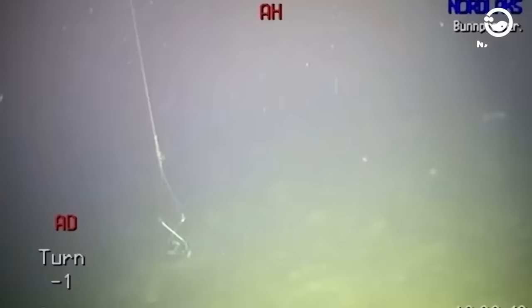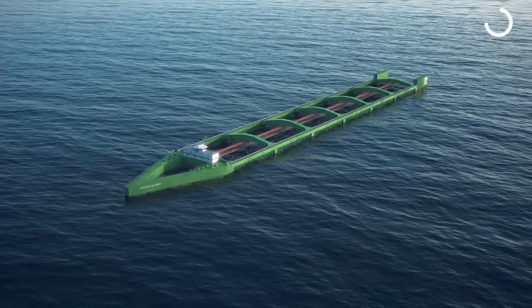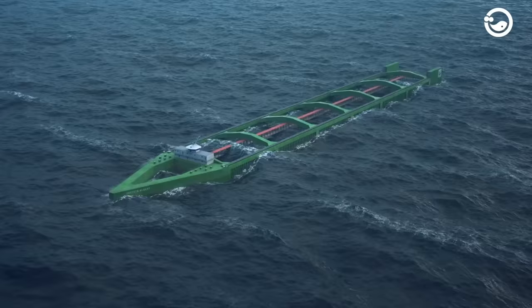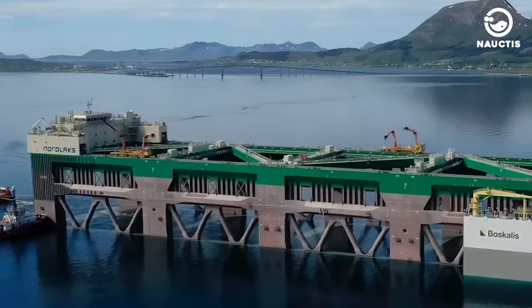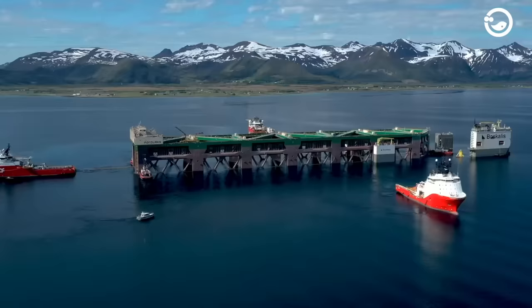One such example is Havfarm, the world's largest fish farm. Havfarm was built and developed by Nordlax, an aquaculture company based in Norway. Nordlax intentionally developed the Havfarm project with the aim of revolutionizing salmon fishing in Norway.